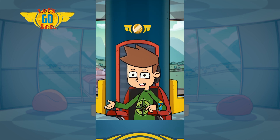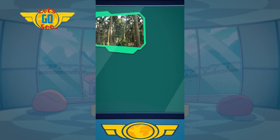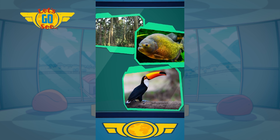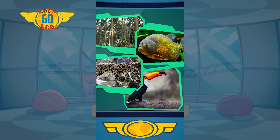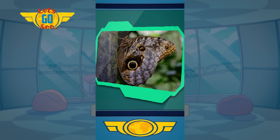It must have loads in it! There are approximately 40,000 plant species, 1,300 types of birds, 3,000 types of fish, 430 different types of mammals and 2.5 million different insects.